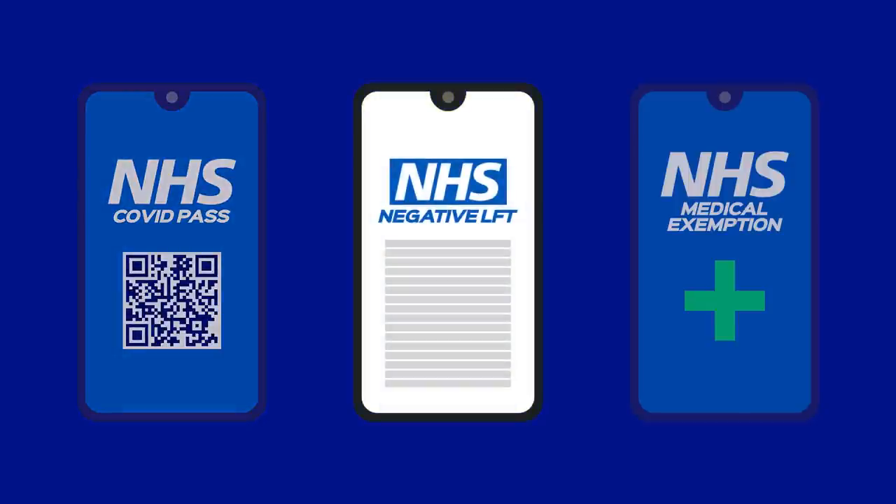A valid text or email confirmation of a negative lateral flow or PCR test result 48 hours prior to kickoff. You can upload a negative lateral flow result on the government website. For a 3pm Saturday game, you should take a lateral flow no sooner than 3pm on the Thursday before, and for a 7.45pm Tuesday game, you should take a test no sooner than 7.45pm on the Sunday before.